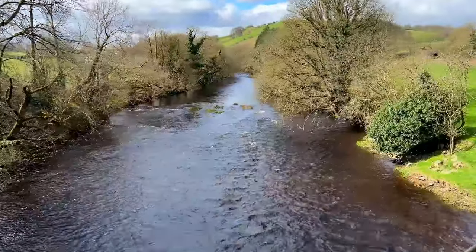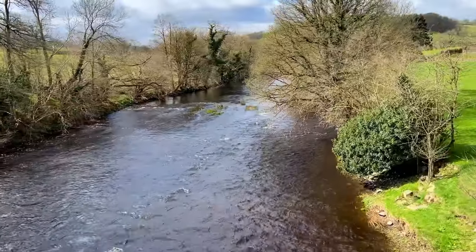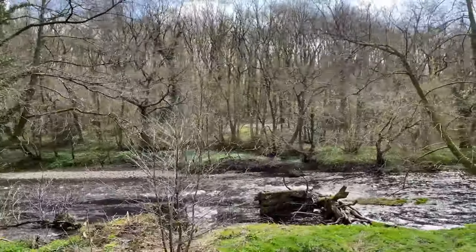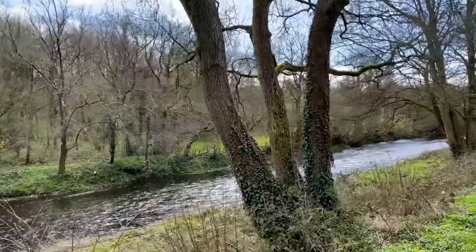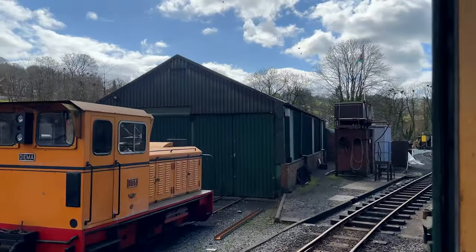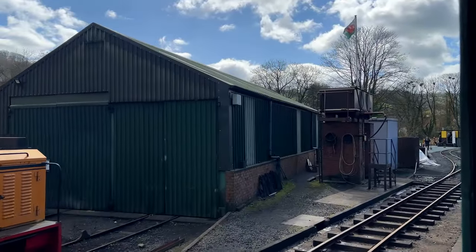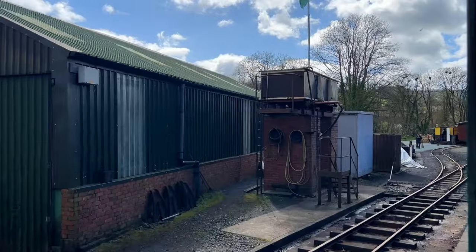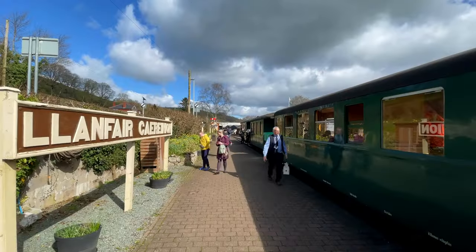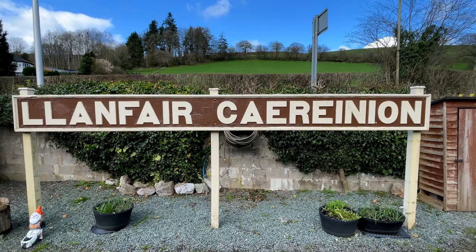Over the river Banwy, which we learned washes away this bridge quite regularly. The river does seem very full, as it has rained so much of late. And then we arrived at Llanfair Caereinion. The journey had taken 45 minutes and had been beautiful. It was now time for the Earl to stock up on coal, whilst we had an hour to spend in this lovely little town.